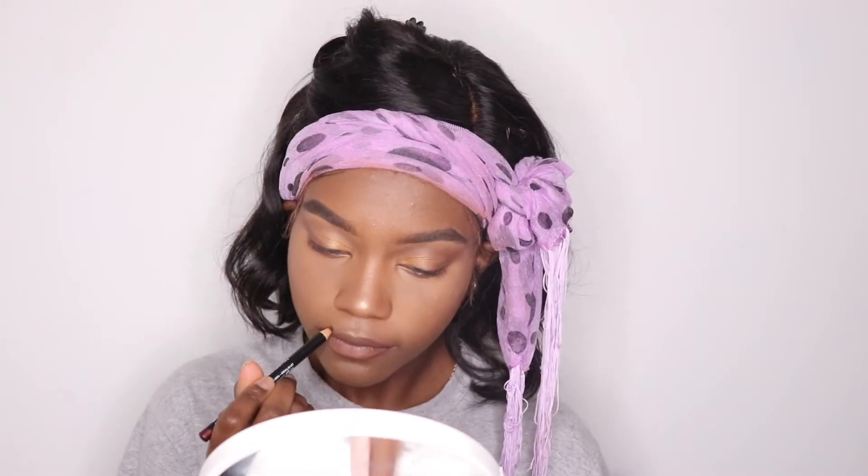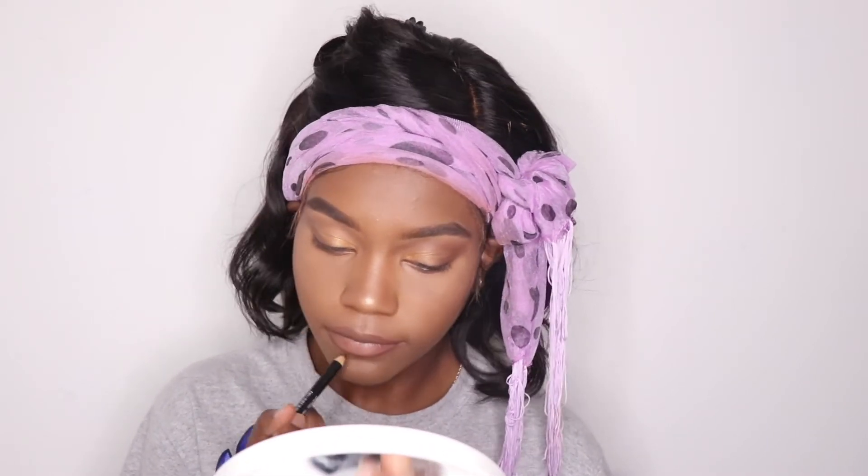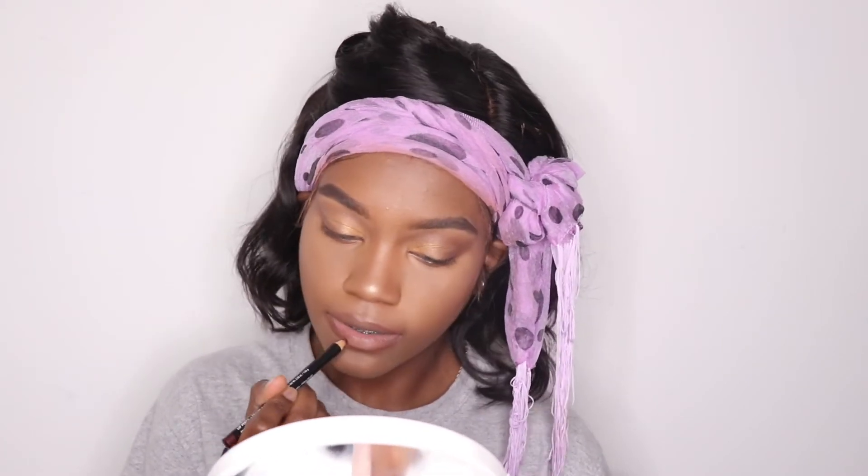For my lips I went for a nude lip. I feel like nude is appropriate for really any look at all, so nude is my go-to.